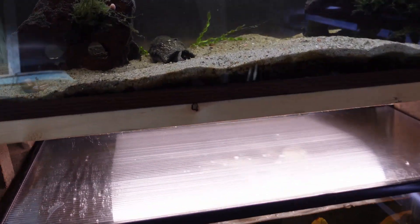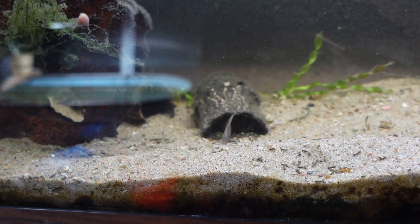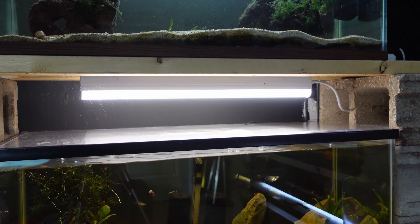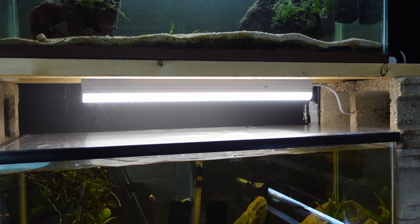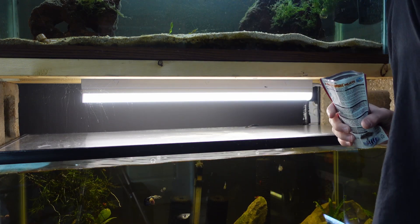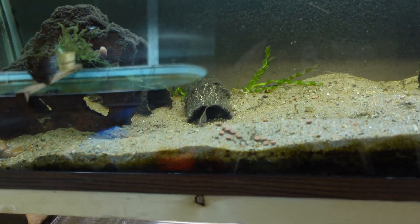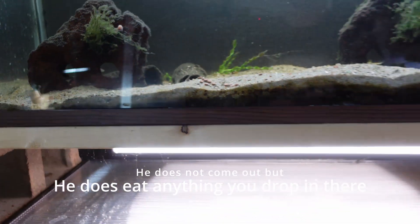Let's move on to our lungfish — our spotted lungfish is just hiding. I guarantee this guy will also eat these carnivore pellets. Let me drop some in here and see if we can get our boy to come out. Beautiful sinking pellets — I dropped it right in front of him. We'll see it once he comes out.